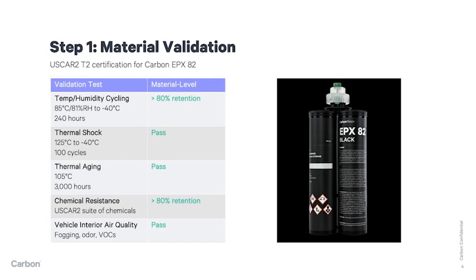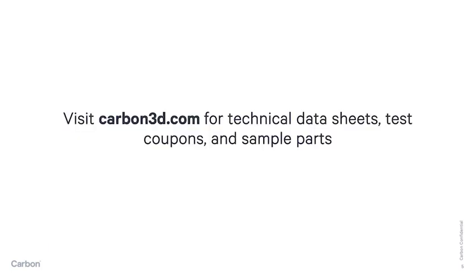EPX82 has also met automotive fluid chemical resistance requirements. Carbon is happy to provide technical data sheets, test coupons, or sample parts for EPX82 or any of our suite of automotive materials.